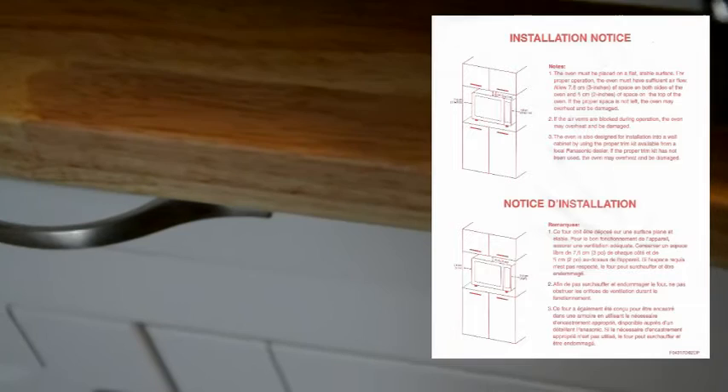As you can see, there is your French version sticker. Inside, there's your book with information you need to know. It says the unit must be placed on a flat, stable surface for proper operation. The oven must have sufficient air flow — allow 7 to 6 centimeters, or 3 inches, of space on both sides and 6 centimeters, or 2 inches, of space on top.